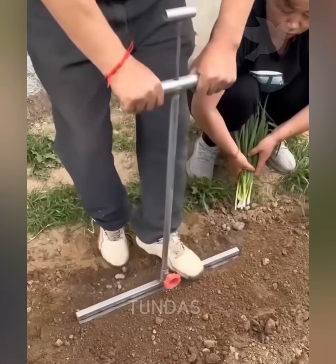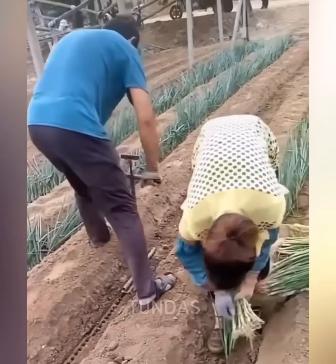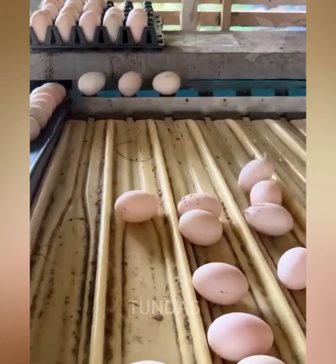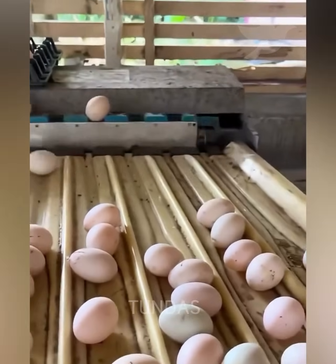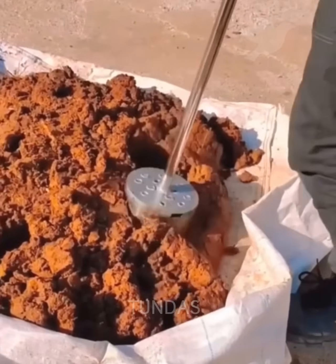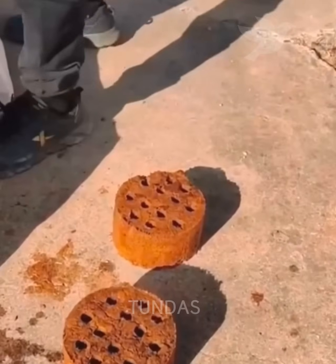By modifying the rake, they now make a dozen vertical holes in which onions can be easily planted. This is a simple but very effective tool with which you can easily make coal slag into briquettes for growing plants.